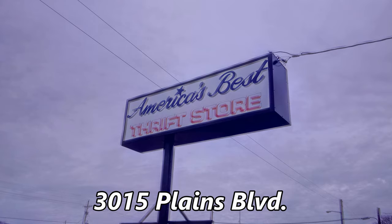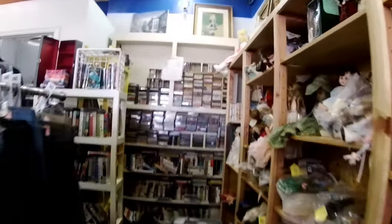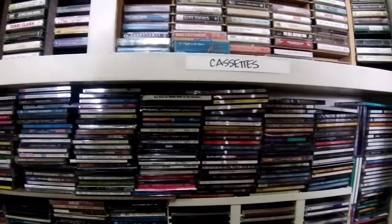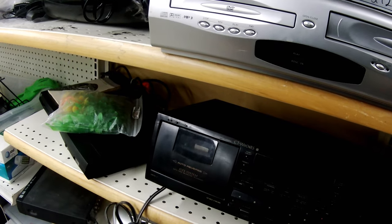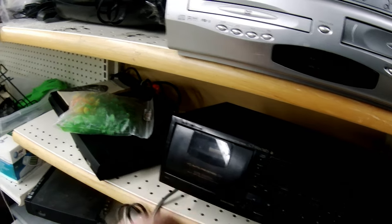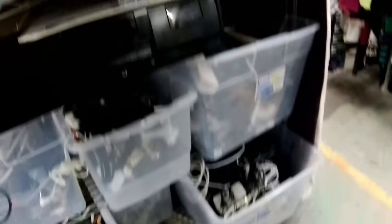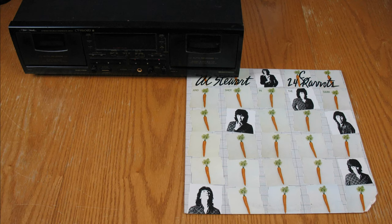Next up is America's Best Thrift Store at 3015 Plains Blvd — what a name. The media was all tucked away in the corner, and the stacks were a little jumbled so I had to dig. I've been wanting this Halloween record for a while but it was just an empty jacket. I've heard of Al Stewart so I grabbed this one. Not much of interest in the CDs or the cassettes. They had a wall of electronics and this cassette deck caught my eye. The name badge was missing but I recognized it as a Pioneer unit. I found a place to plug it in, grabbed a cassette, and tested both wells. So here's my haul from America's Best Thrift Store.